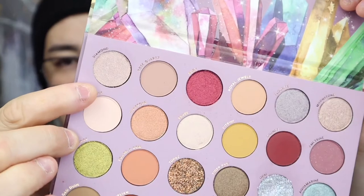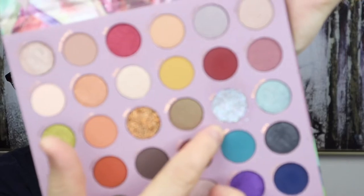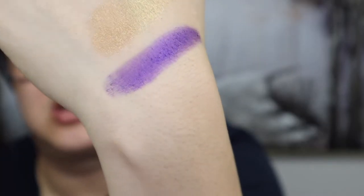It does have one Super Shock eyeshadow in it, which is the shade Diamond in the corner — good for an inner corner or brow bone highlighter. It also comes with a glitter shade, which I don't really like, and that shade is actually not meant to be used around the eyes — so I don't know why ColourPop keeps adding these glitter shades when the packaging says do not use around eyes. But the shade Amethyst — oh my god, that shade is so pretty. Let me do a quick swatch — it's a purple shimmer, so pretty.